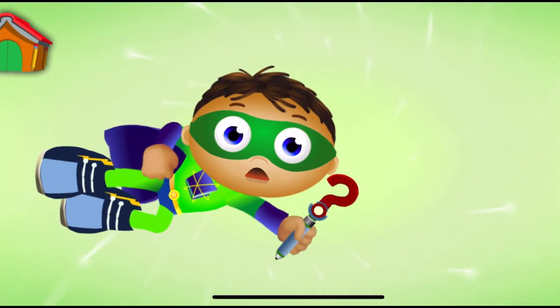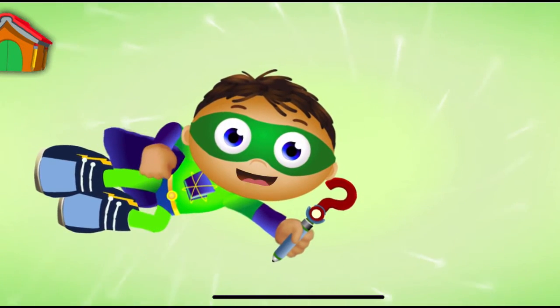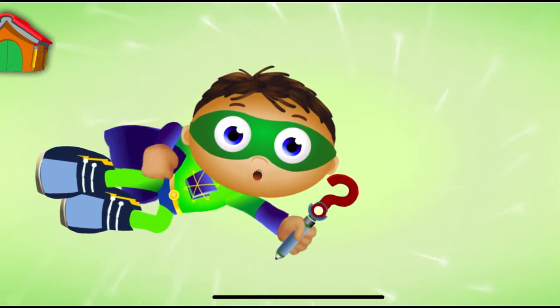The Pirates found the treasure. Super Job, Super U. You finished the story and saved the day. And look, you earned a sticker.